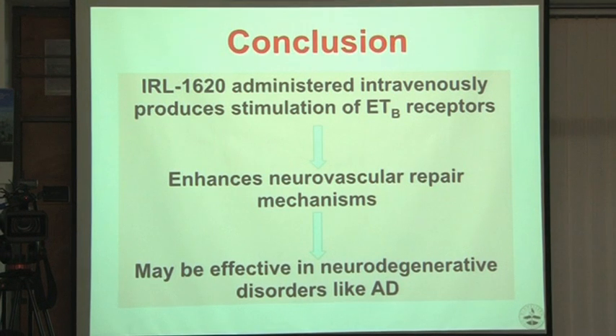Our focus was what happens in stroke. First administration was intracerebral, then we tried intravenous. We thought intravenous may be more effective in stroke, so we tried that.